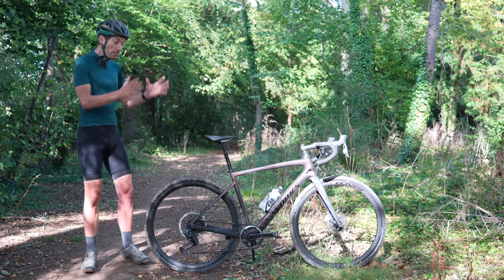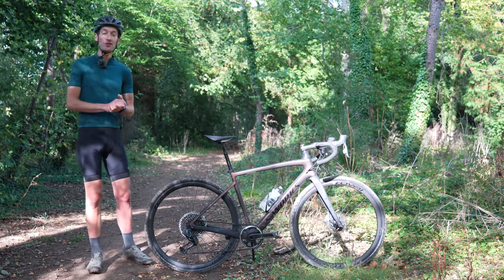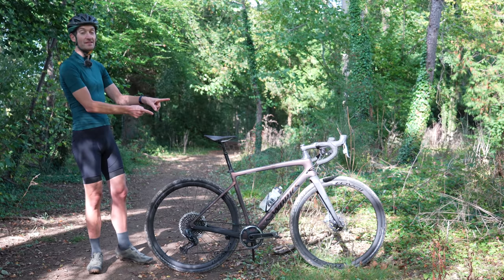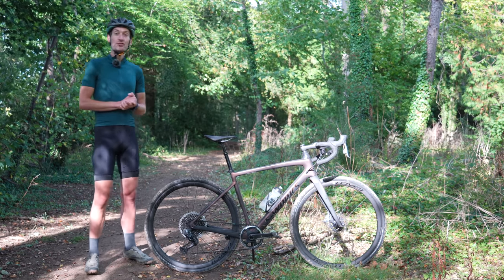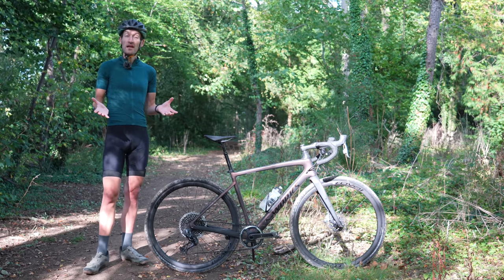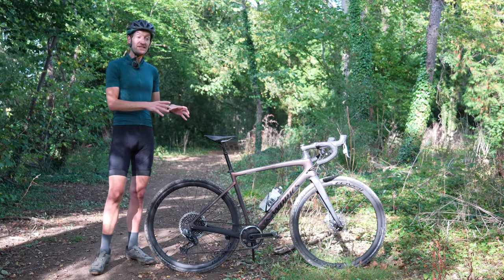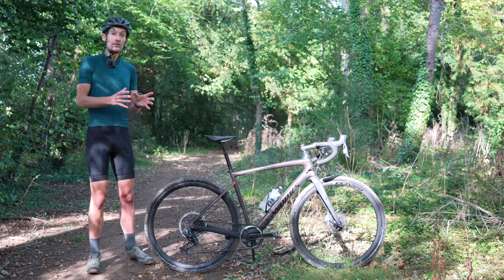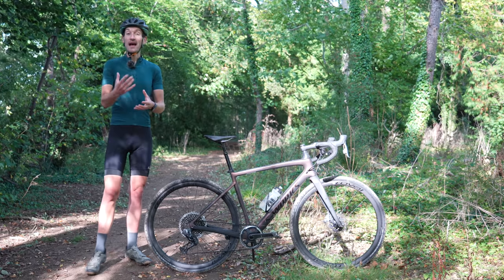There we go then — five of the best and five of the not-so-best tech trends currently seen on gravel bikes, using the Specialized S-Works Diverge as an example. And it will be interesting and fascinating, in say five years' time, to look back at this video and gravel bikes from this era, and see what has changed, what tech trends have stuck and which haven't, and see where they are and how they look.